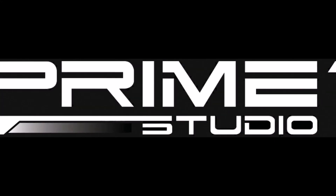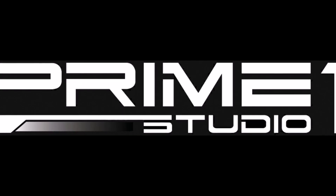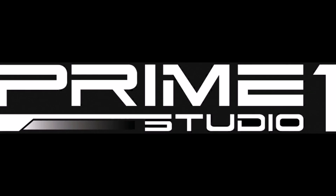Hello everyone, it's Chris the Batman Statue Collector, your Dark Knight of Collecting, and today I want to show you the brand new items from Prime 1 Studio. This was revealed at their gallery opening, and I'm just really excited to bring these to you.